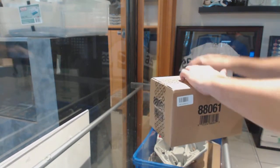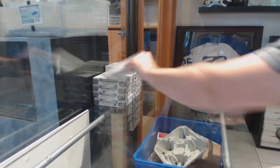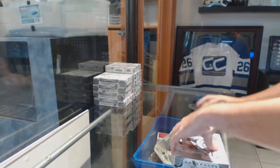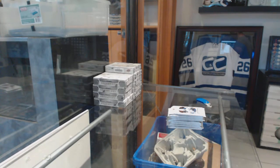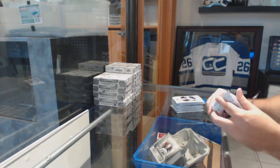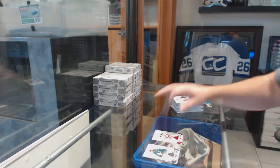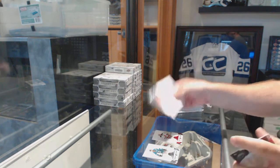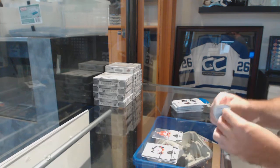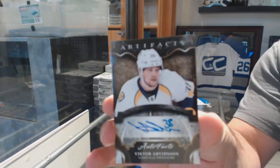Here we go, starting off CNC Break #86-50. We've got the 10 Box Artifacts case. For the Devils, Adam Henrique to $2.99. Calgary Flames, Theron Flurry to $5.99. For the Nashville Predators, Victor Arvidsson.